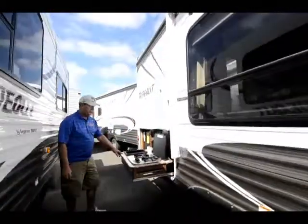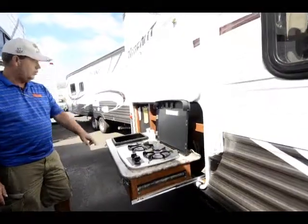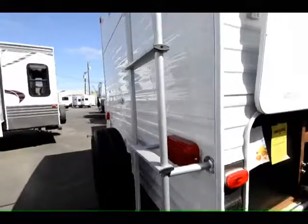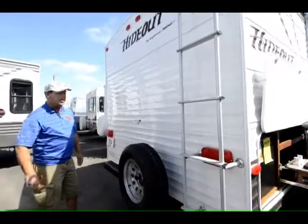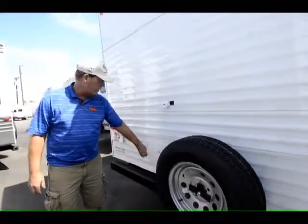This model has a real neat little outside cooking station with running water, stove, and refrigerator. There's also a ladder for the roof for checking your roof, a nice sewer tank flush, and hot and cold running water outside shower.